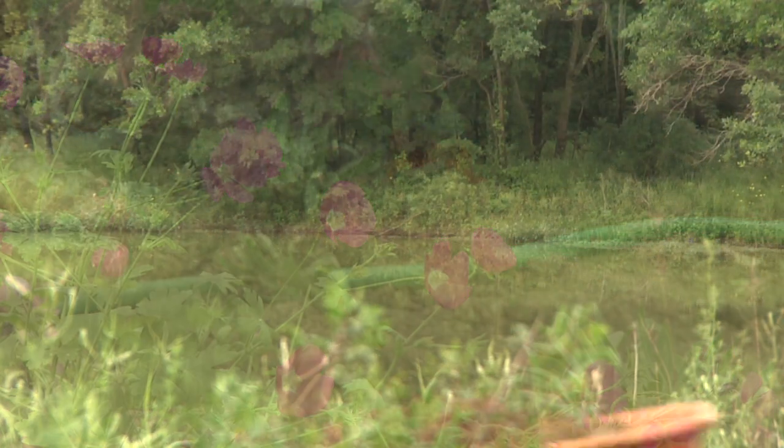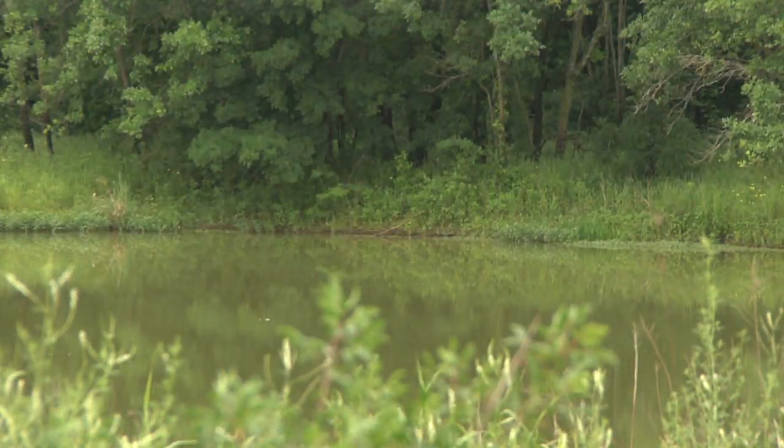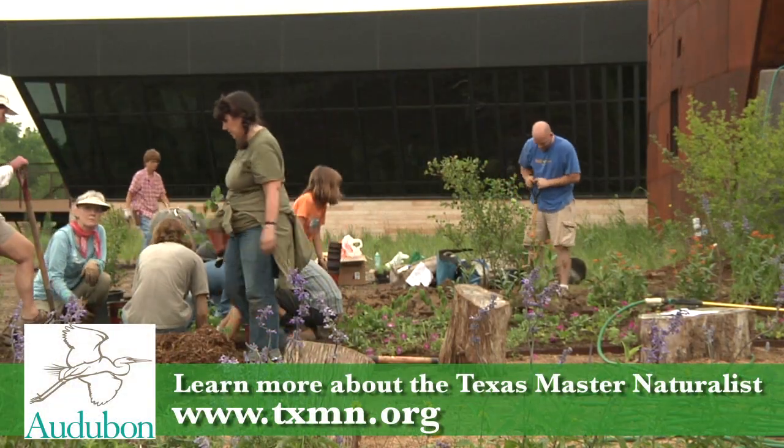To start out we formed committees: we've got a hardscape committee, a plant committee, a design committee, and an education committee, just so we can get everything covered. We're about 52 of us, so we divide it up evenly.